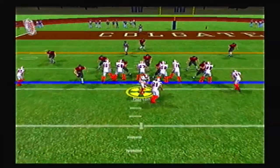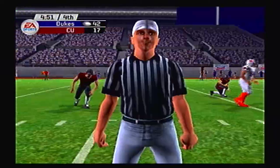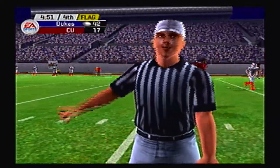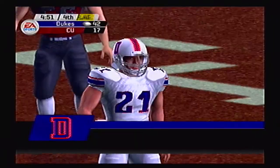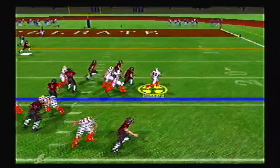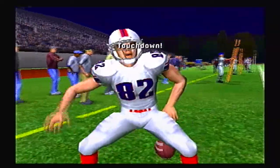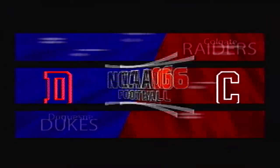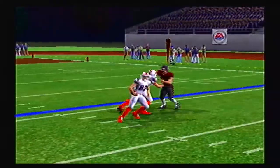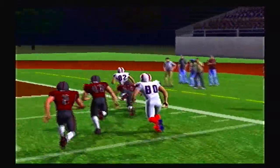Now in the fourth quarter, Colgate went 3 and out. Duquesne has a nice run by Jackson up to the 2 yard line — but another clipping call backs them up to the 31. On 3rd and 15, they set up a screen to Hubbard, who takes it all the way for a touchdown. They'll also tack on 15 yards for unsportsmanlike conduct. The crowd is dead silent.